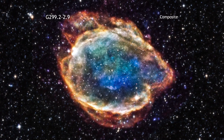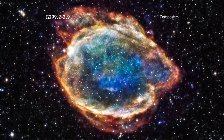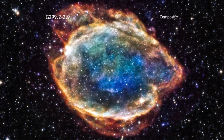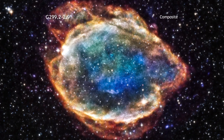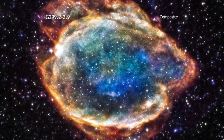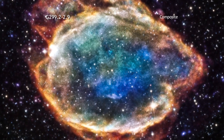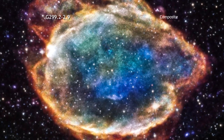Over its decade and a half in orbit, NASA's Chandra X-ray Observatory has looked at many different objects. Some of its most spectacular images are undoubtedly of supernova remnants. Because the debris fields of exploded stars are very hot and energetic, they glow brightly in X-ray light.